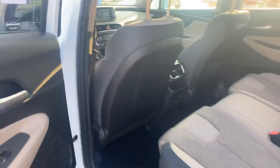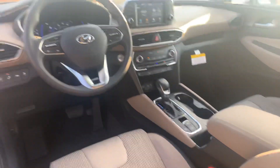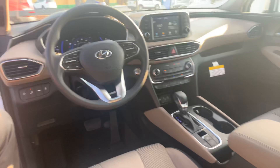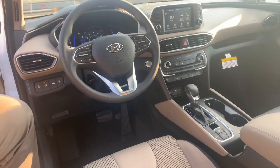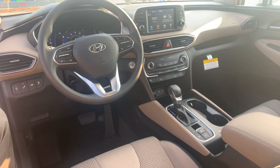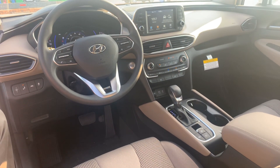On the interior, premium cloth seats throughout the entire vehicle, power seats with lumbar support on the driver's side, a 7-inch touchscreen display that comes with Apple CarPlay and Android Auto, heated passenger and driver's seats, drive mode select, and a ton of safety features such as lane keep assist and lane departure warning.